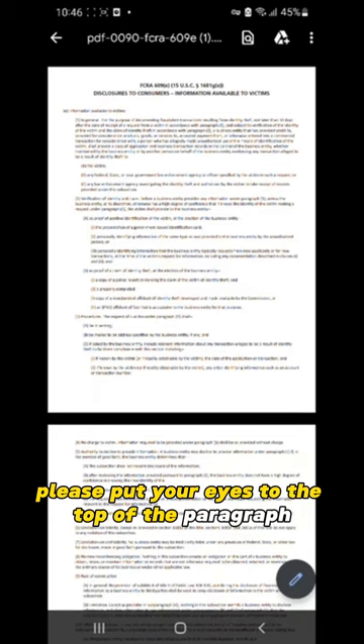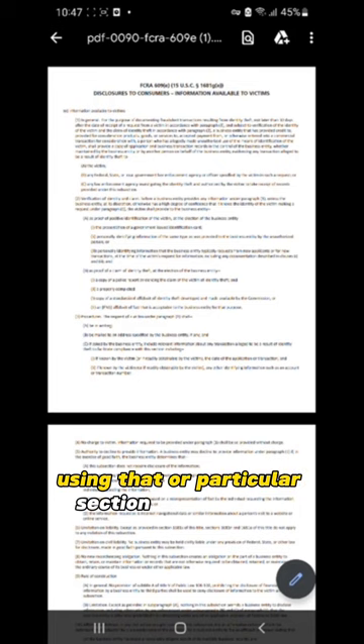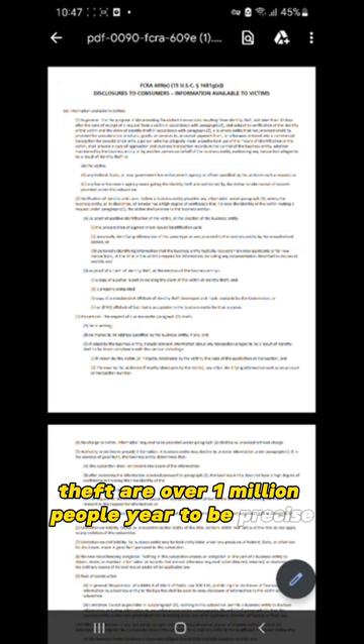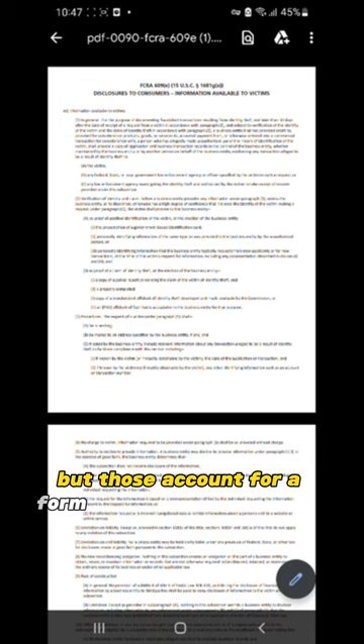The 609 letter and the credit sweep go hand in hand and are used for documenting fraudulent transactions resulting from identity theft — nothing more. The odds of a person having identity theft are about 1.4 million people a year. You can fact-check everything — I challenge you to fact-check me. But those accounts represent a form of identity theft, pertaining to accounts that are most likely caught early by the majority of people and insured by most financial institutions under FDIC insurance.